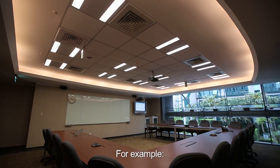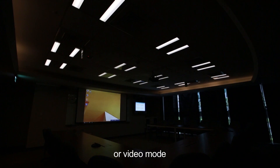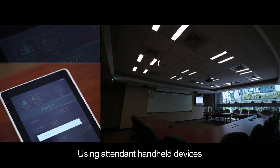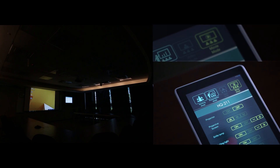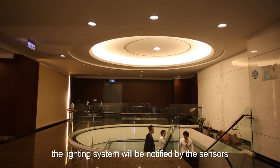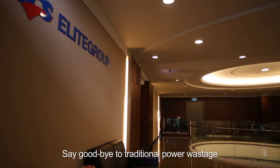For example, conference mode, presentation mode, or video mode. Using attendant handheld devices, commands for different situations can be changed or adjusted accordingly. When guests of the conference arrive, the lighting system will be notified by the sensors and will automatically adjust the lighting.